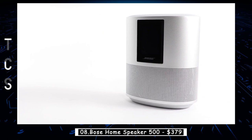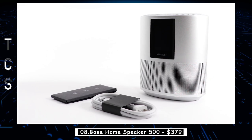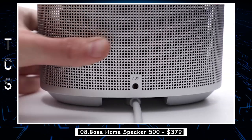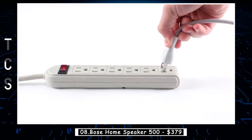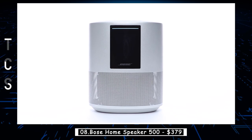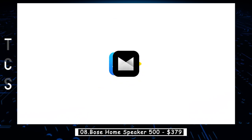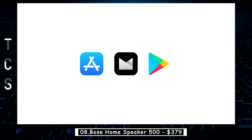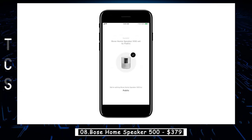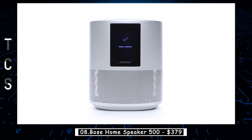The Bose Home Speaker 500 is a powerful and versatile audio device that brings the concert experience right into your living room. With its sleek and modern design, this smart speaker combines exceptional sound quality with cutting-edge technology, creating an immersive audio experience like no other. Equipped with two custom drivers pointing in opposite directions, the Bose Home Speaker 500 delivers room-filling sound that reaches every corner of your space. With built-in voice control capabilities, you can access your favorite music streaming services such as Spotify or Apple Music with a simple voice command. Just ask the speaker to play your favorite song, artist, or genre, and let the Bose Home Speaker 500 handle the rest.